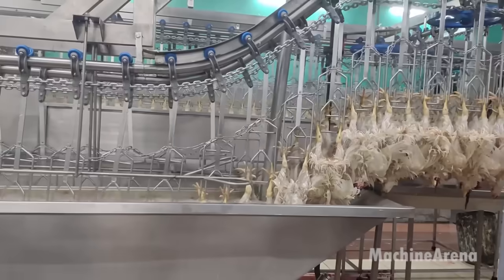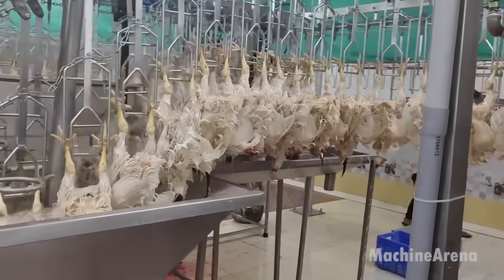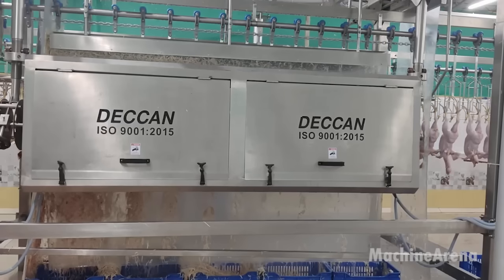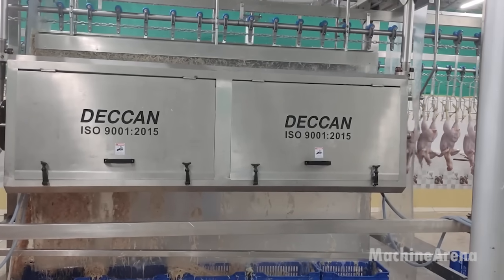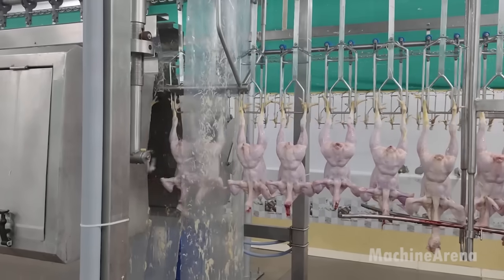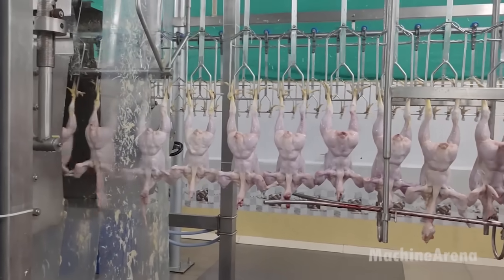Once anesthetized, the chickens are seamlessly transferred to the hanging line, where they are suspended by their feet, ready for the subsequent processing steps. The hanging line, equipped with advanced sensors and automation technology, precisely regulates the spacing between birds to prevent overcrowding and ensure uniform processing.